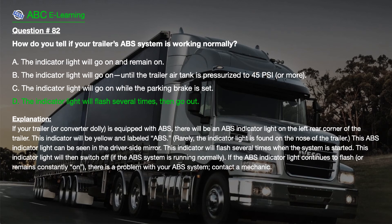The correct answer is D. The indicator light will flash several times, then go out.